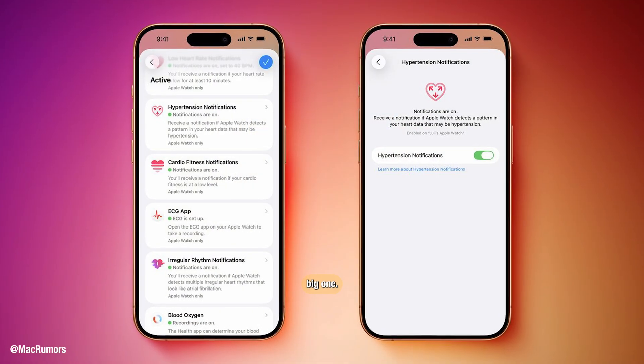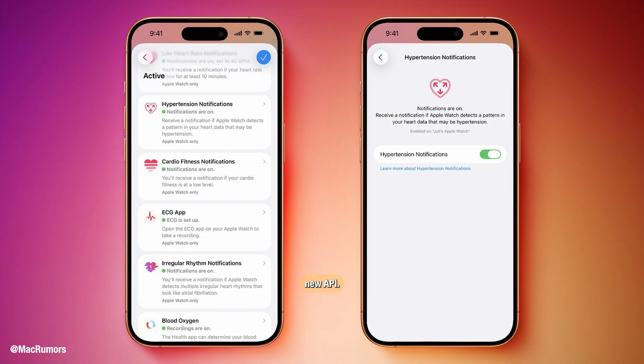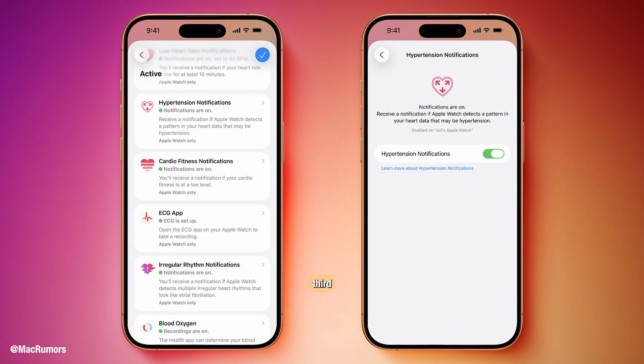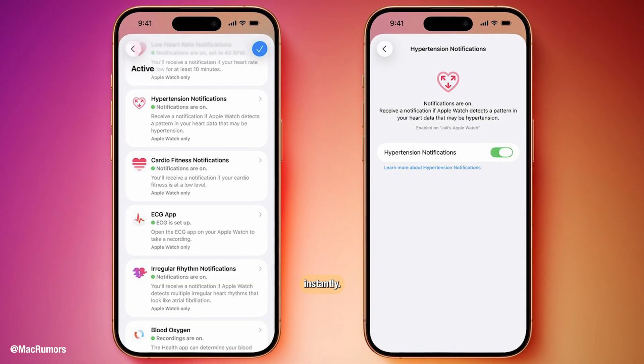And finally, the big one: hypertension notifications are now available via a new API. That means third-party health apps can read hypertension alerts from Apple Watch and respond instantly.